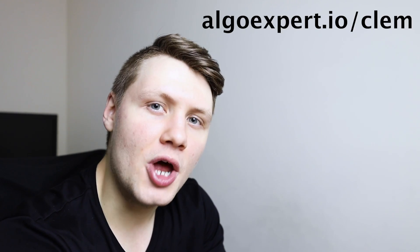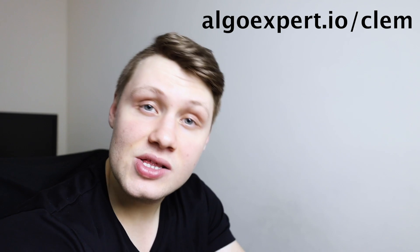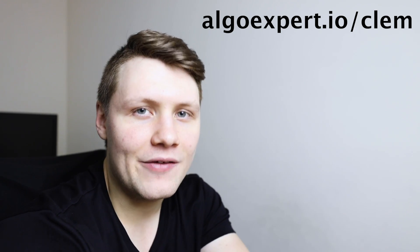By the way, we've got a very special sponsor for today's video — my company AlgoExpert. If you're preparing for your coding interviews, check out algoexpert.io and use promo code 'CLEM' — C-L-E-M — for a discount on the platform.